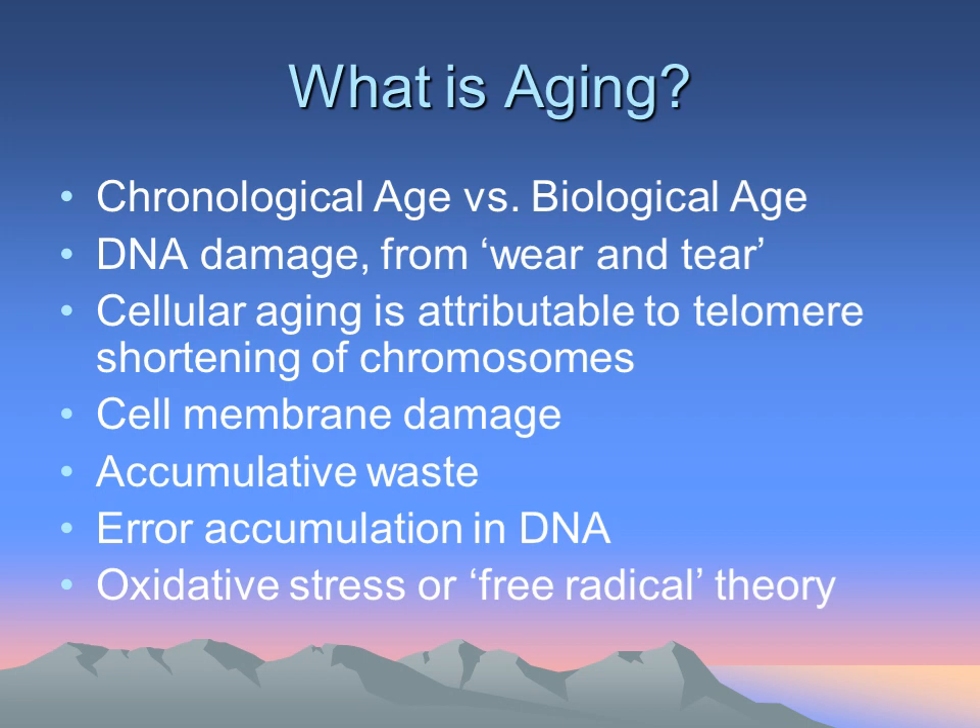So what is aging? There are various ways we can measure aging. We can measure in years alive on the planet, or we can measure how much wear and tear has actually occurred within the body — something called biological age. This is a much more appropriate way of really monitoring your age versus just number of years. The more wear and tear you put on your body, whether it's working at a difficult job or being exposed to toxins, the more it creates DNA damage and cellular aging.